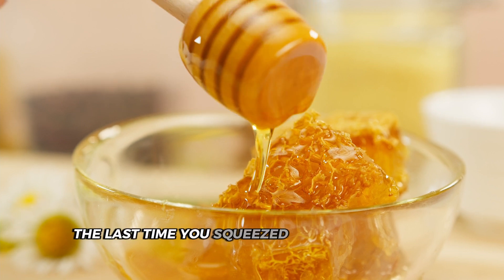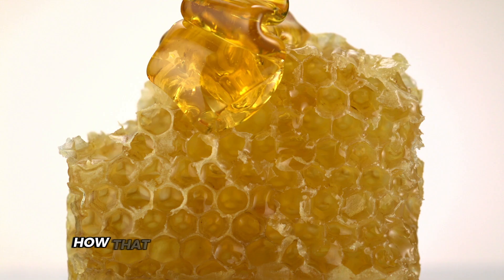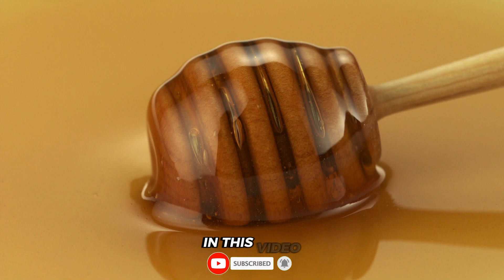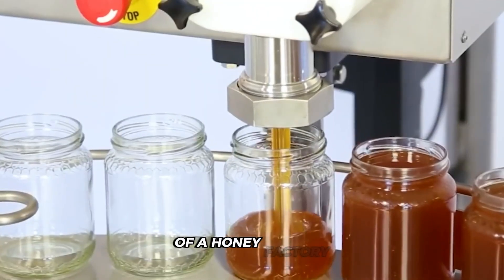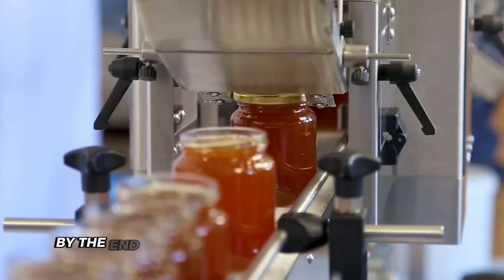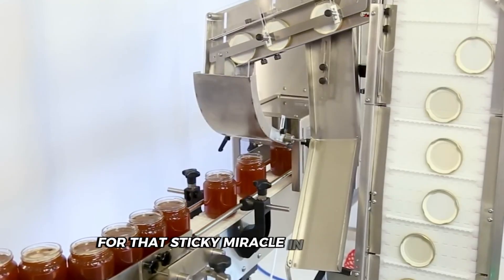Remember the last time you squeezed honey onto your pancakes? Did you ever wonder how that golden goodness got from the bee to your breakfast table? Well, you're about to find out. In this video, we're taking you on a behind-the-scenes tour of a honey factory. You'll see every step of the process, from harvesting to bottling. By the end, you'll have a whole new appreciation for that sticky miracle in your pantry.